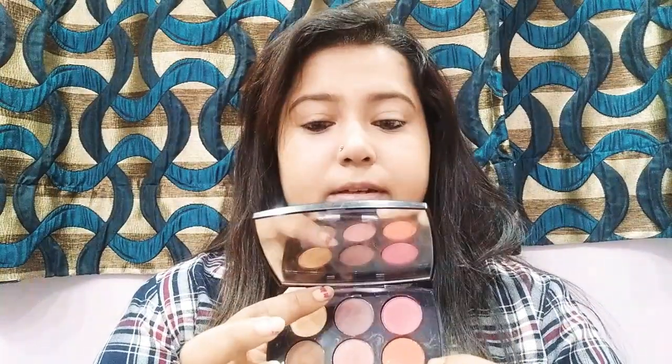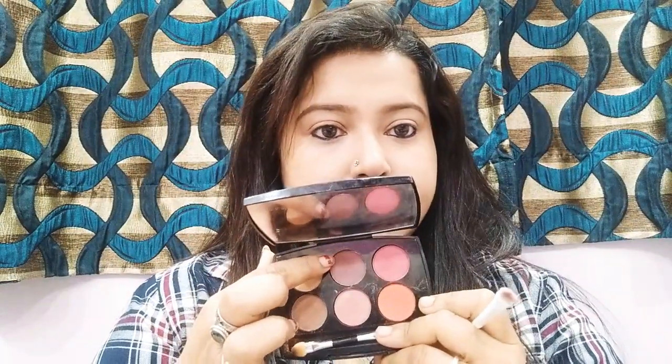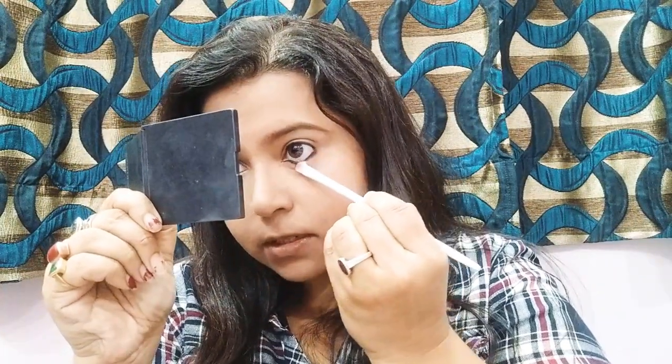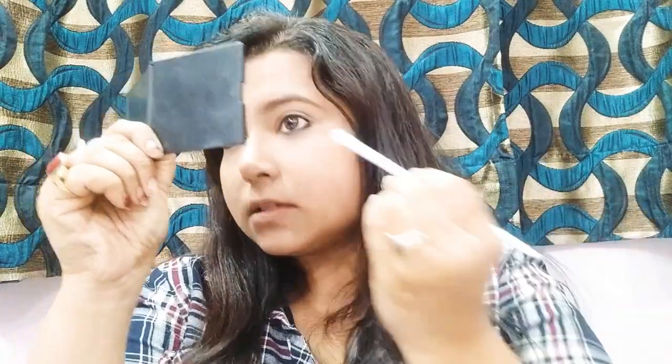Taking a small concealer brush, this is from Wet and Wild. I will take an eyeshadow — I am taking this eyeshadow from the Lakme Absolute palette. This is in the shade French Rose — this dark brown and pinky shade — just to smudge the eyeshadow.